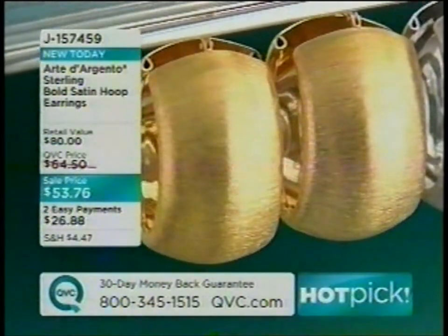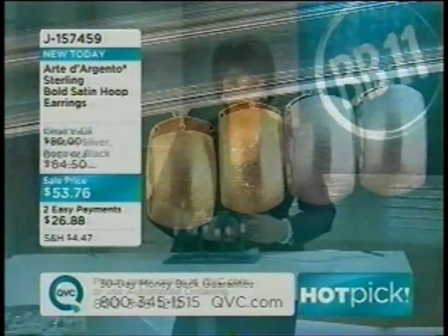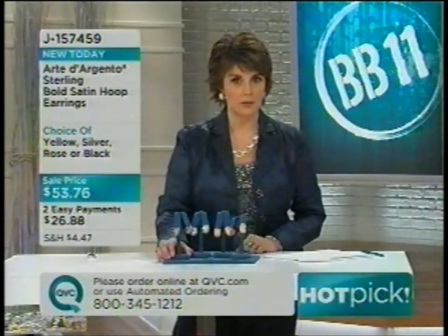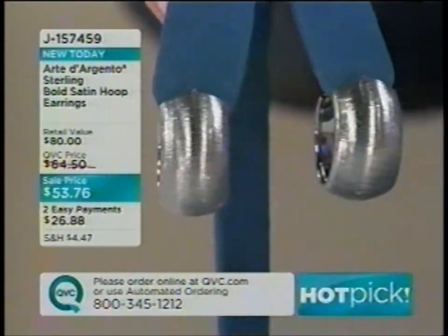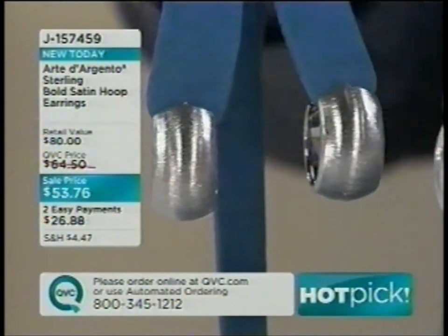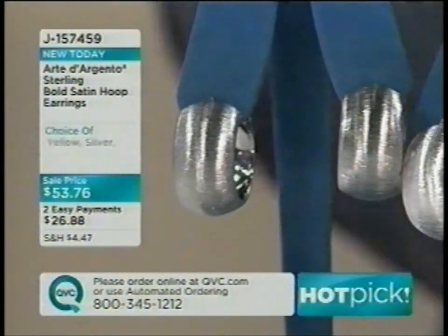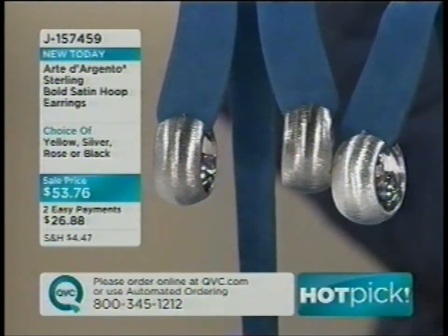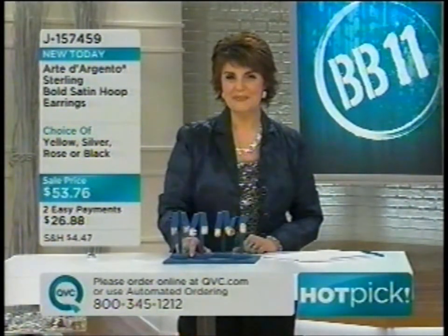Rosemary from Louisiana calls in to share she chose the black rhodium finish and already has a chain to match. Jill describes how the diamond-cut surface creates a glow through the darker finish — not solid black but warmer and deeper. J157459; black is gone, rose almost gone. Marilyn from Connecticut calls, choosing yellow gold to coordinate with her existing jewelry collection.